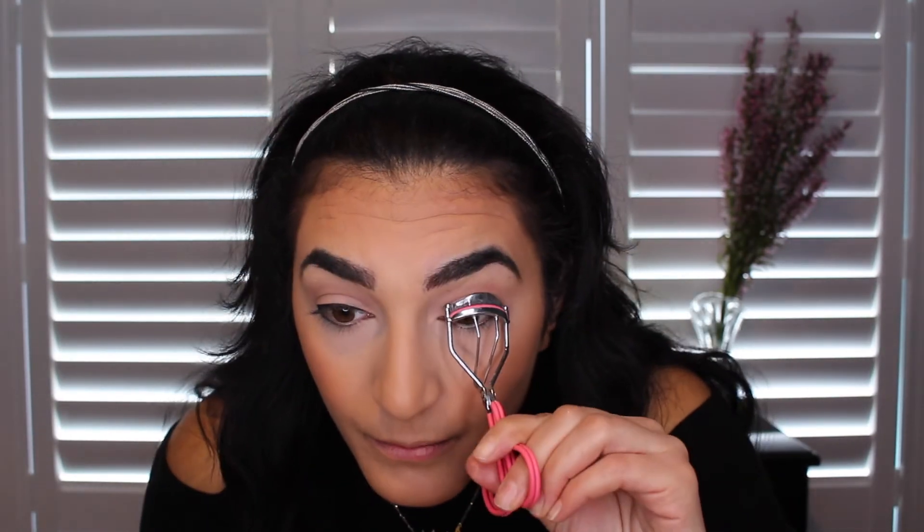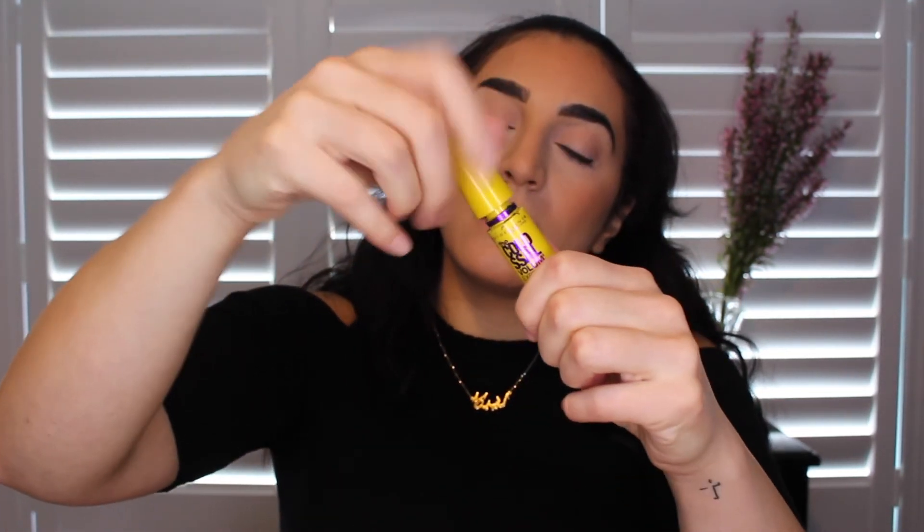I'm going in today with my KISS lashes. These have been honestly my favorite — they last a long time, they look good every time, and they're super natural, not too much for work. They almost look like your own lashes. First, I'm going to curl my lashes — I hold for about 10 seconds — and then I put on a little mascara. Today I'm using the Colossal Volume Express by Maybelline. I just put a little bit on and let it dry before putting on lashes.